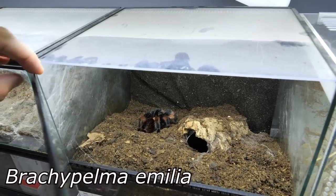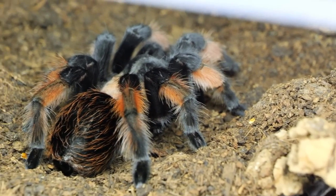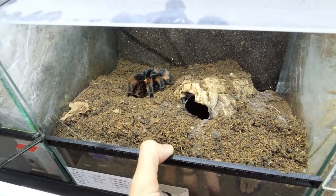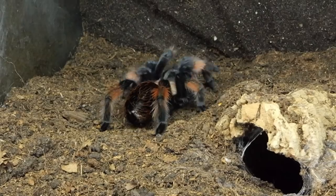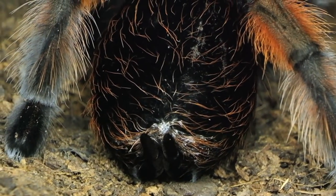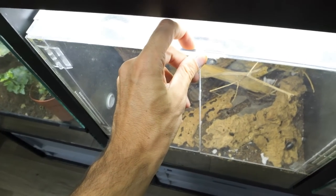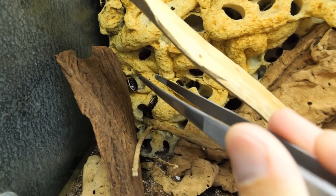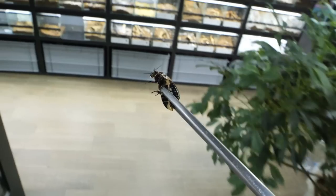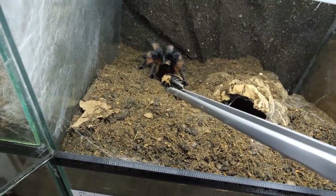The first one I'm gonna show you is this Brachypelma hamorii - beautiful female. She actually molted like two weeks ago, so we are going to feed her a bit to fill that abdomen with one smaller roach. But wait - what is that white stuff over there? I hope there is nothing problematic. I'm gonna grab one roach - a headless roach. Oh, it was fast! This is actually an adult female; I wanted the smaller male but whatever.